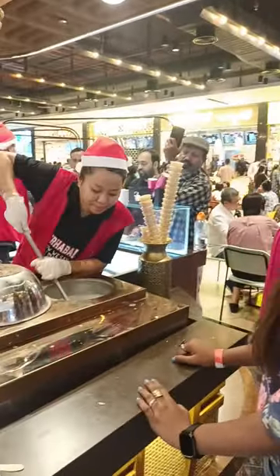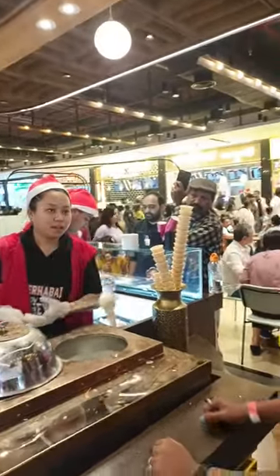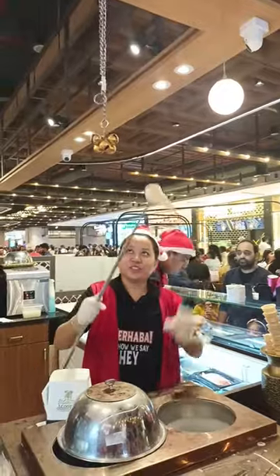Hi guys, today we are going to try Turkish ice cream, so let's see how fun it is. I was very excited to play this game. The main challenge or task in this game is we have to grab the ice cream cone from her — they will confuse us so much and do a lot of tricks to stop us from taking the cone. That is the main challenge in this game, so let's see the game now.